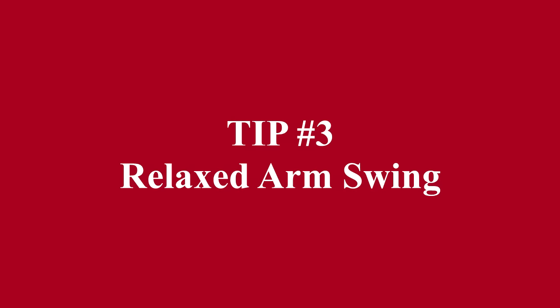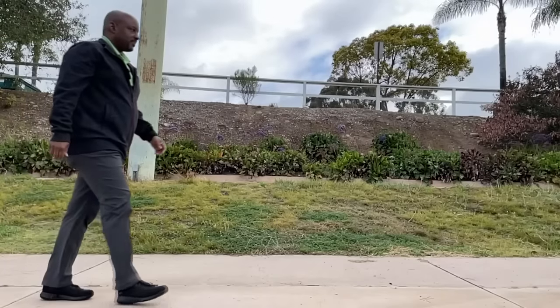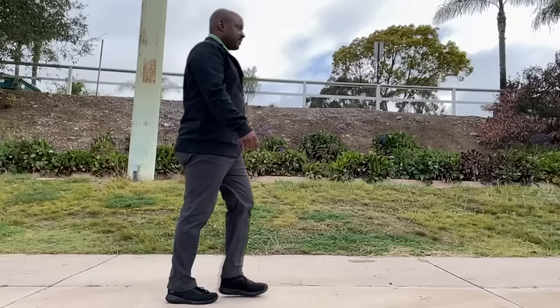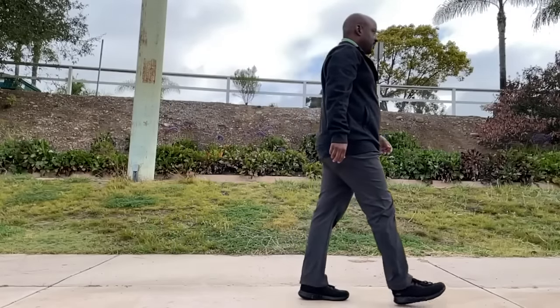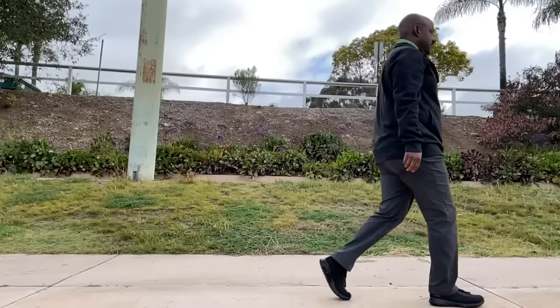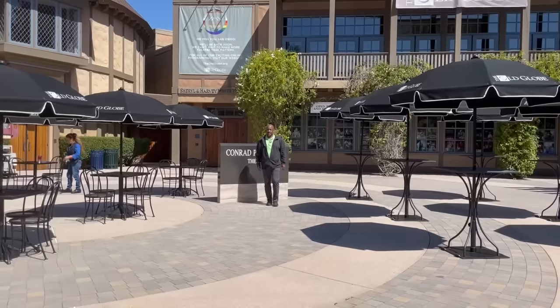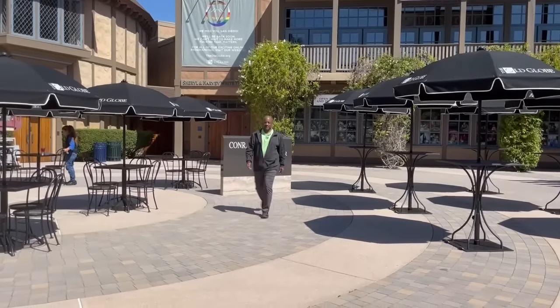Tip number three: relaxed arm swing. When we walk forward, the arms should swing naturally in a relaxed manner. We do not need to try and swing the arms — the arm swing is generated automatically by the rotation of the core, which is a necessary part of walking and all other movement done while standing on two feet. The left arm should swing forward with the right leg and the right arm should swing forward with the left leg.